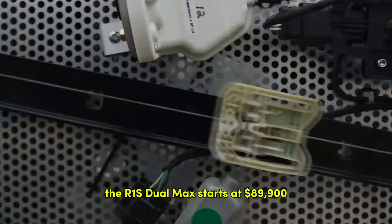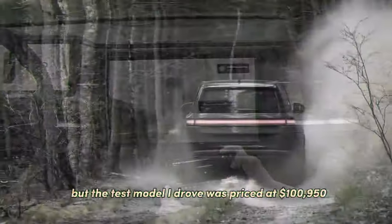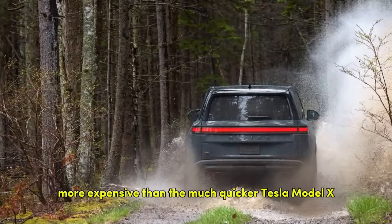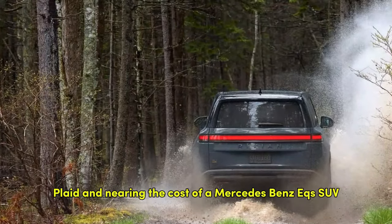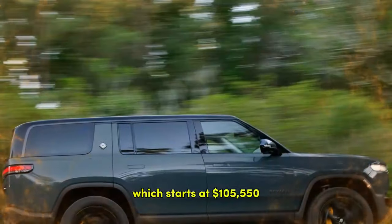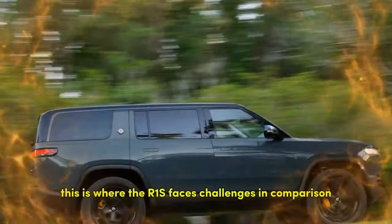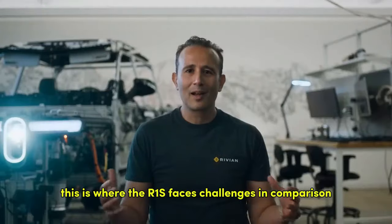The R1S dual max starts at $89,900, but the test model I drove was priced at $100,950 — more expensive than the much quicker Tesla Model X Plaid and nearing the cost of a Mercedes-Benz EQS SUV, which starts at $105,550. This is where the R1S faces challenges in comparison shopping.